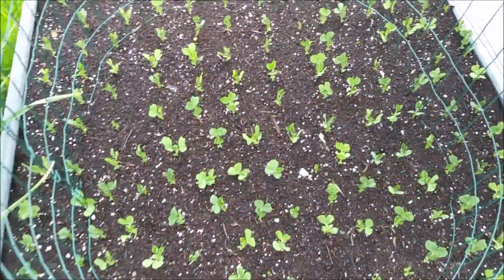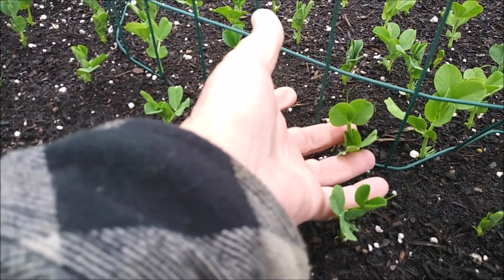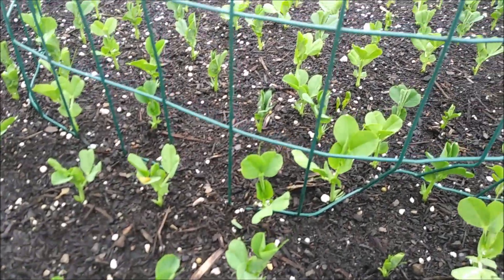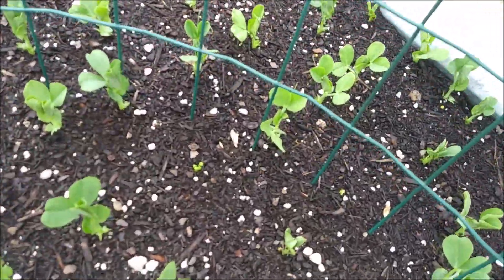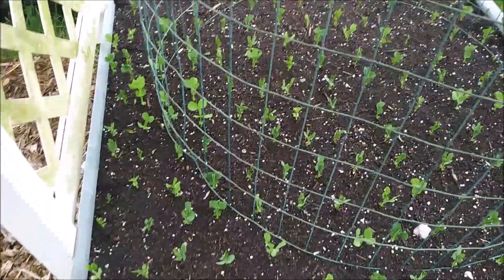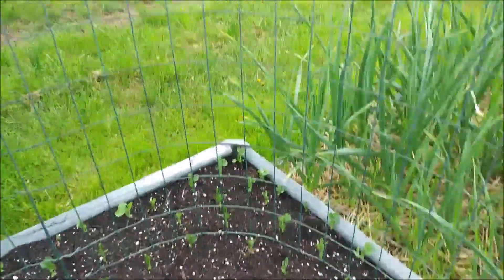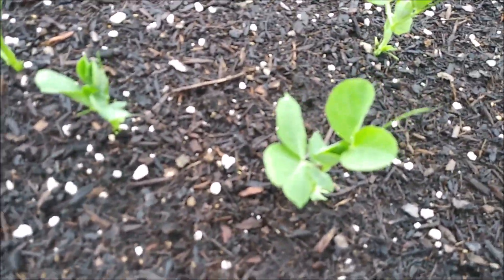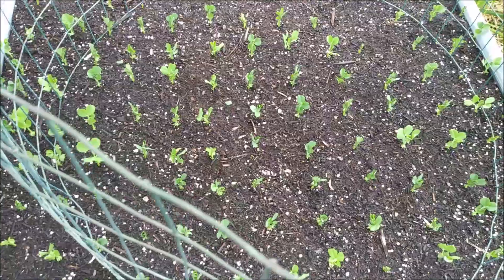These are all the happy peas — you can see how big they're getting. They came up really, really fast and they've already got lots of leaves on them. I don't think a single pea didn't sprout. We do have a late bloomer over here, but I think everybody sprouted. There's one more bed over here and I think the same is pretty much true — everybody came up. They've got good little leaves and some of them already have little runners going out.